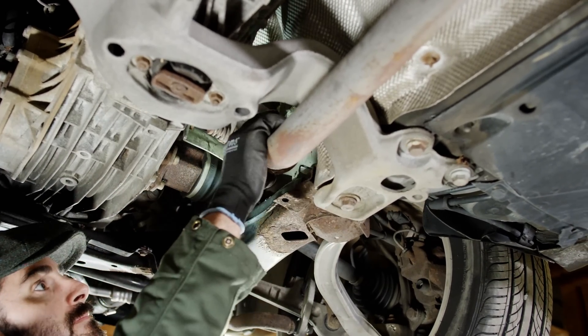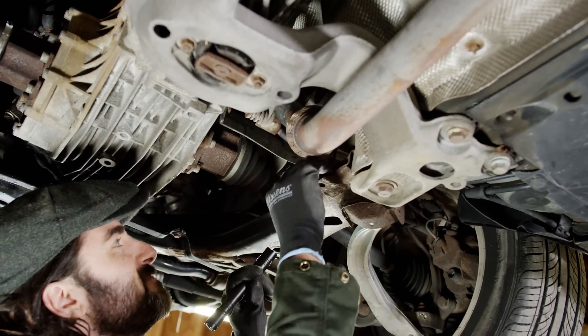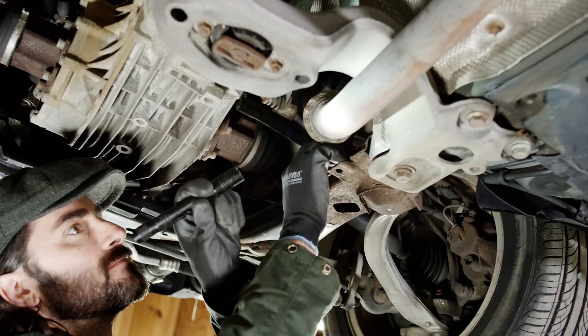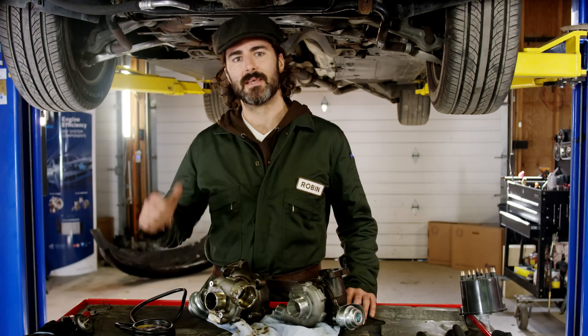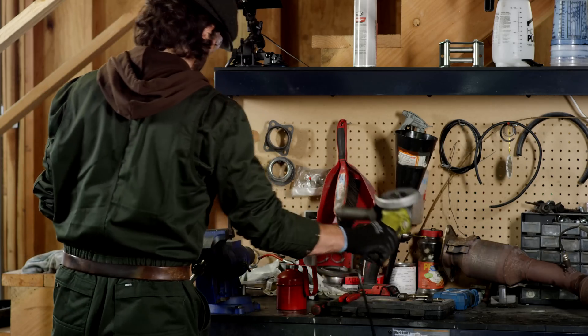There are several methods of checking the pressure, but the overall idea is to measure the back pressure right after the turbo and before the exhaust treatment devices, where clogs and restrictions typically occur. Here are my tips on how to conduct the measurement in an easy way with tools you already have in your garage.